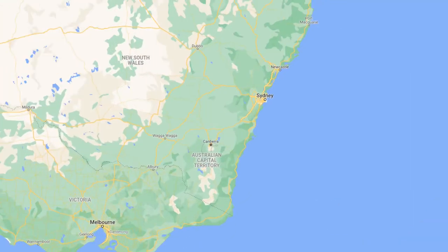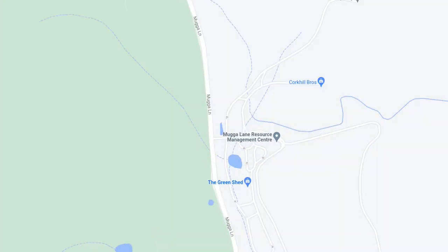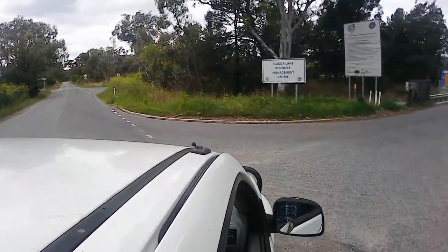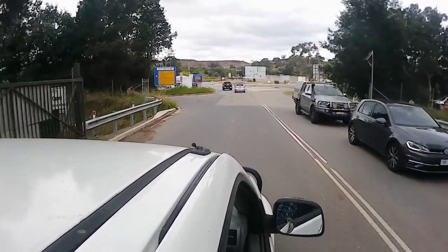Now we'll go to the rubbish tip, which here in Canberra is located at Mugga Lane. It has the rather grand title of Resource Management Centre. This facility handles garbage, recycling, green waste and reusable items.